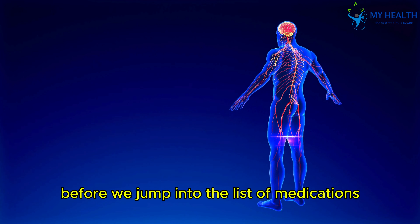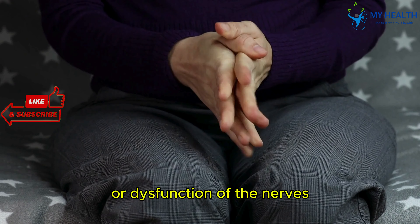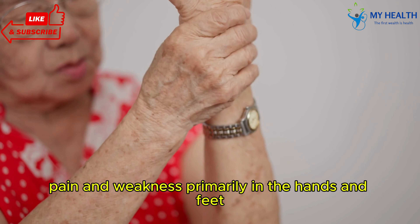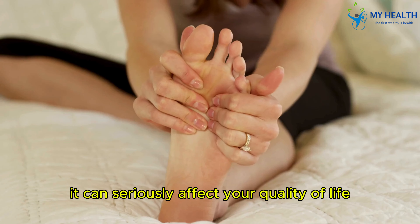Before we jump into the list of medications, let's talk briefly about what neuropathy actually is. Neuropathy refers to damage or dysfunction of the nerves, leading to symptoms like tingling, numbness, pain, and weakness, primarily in the hands and feet. It can seriously affect your quality of life.